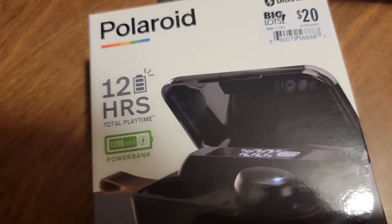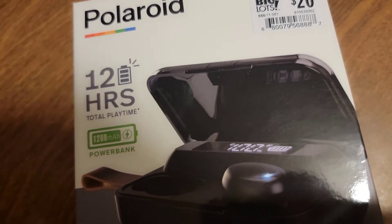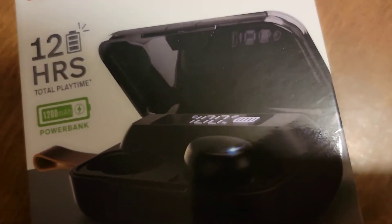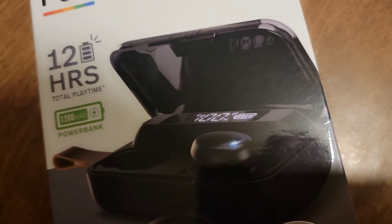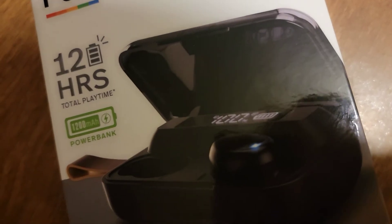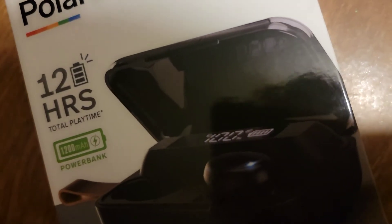The last ones I had only had 3 hours of battery life. So this one is a good deal. And also it shows how many percent of charge is left, which is nice — my old ones didn't have that.